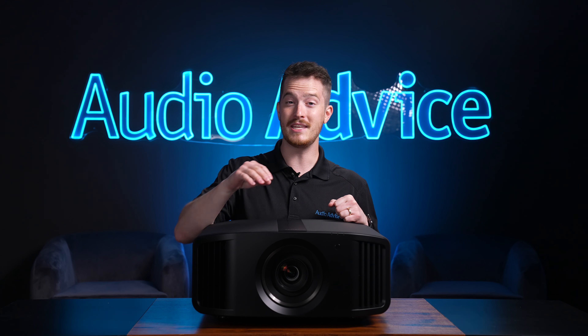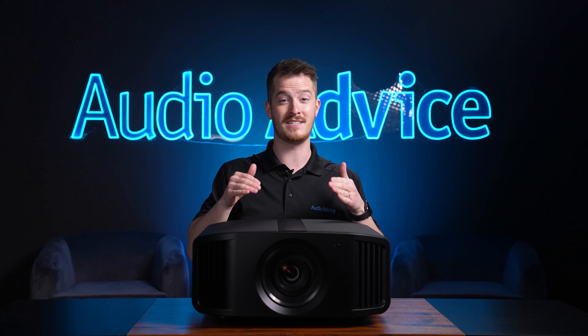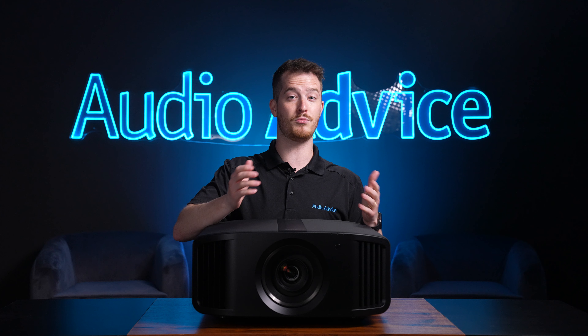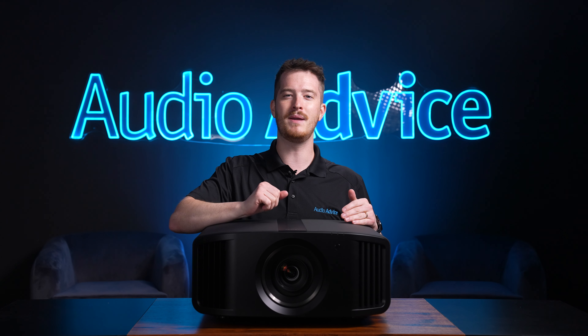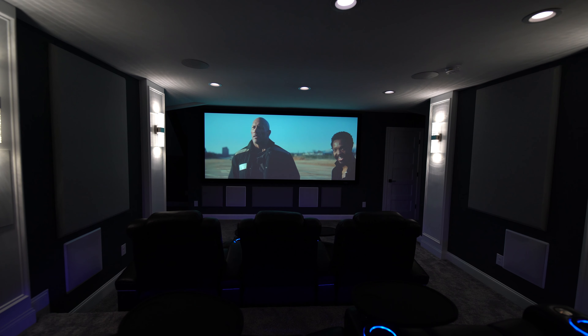When you look at the press releases for the NP5, JVC doesn't really go over what we think is one of its best features. We suspect it's because they just take it for granted since their projectors are geared towards home theater enthusiasts. This big feature is lens memory. Having lens memory allows you to have the widescreen experience that we are big believers in here at Audio Advice.